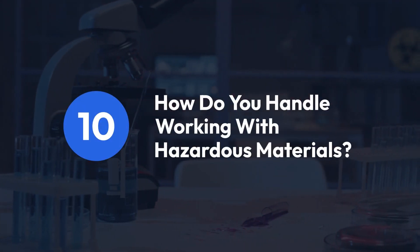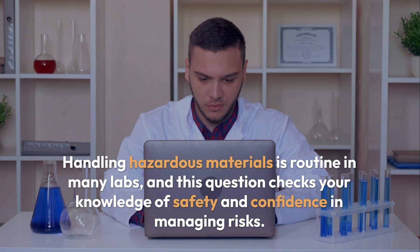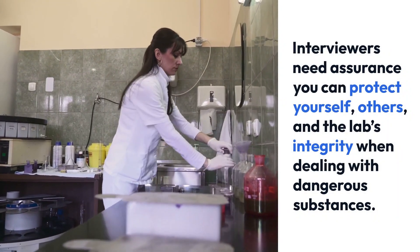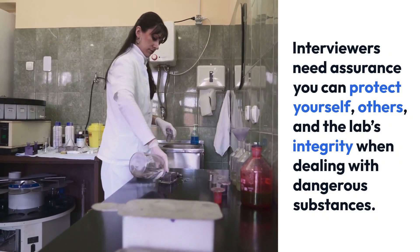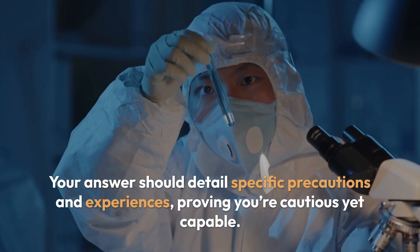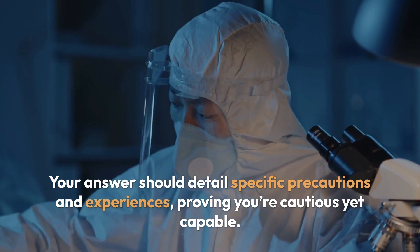Question 10: How do you handle working with hazardous materials? Handling hazardous materials is routine in many labs, and this question checks your knowledge of safety and confidence in managing risks. Interviewers need assurance you can protect yourself, others, and the lab's integrity when dealing with dangerous substances. Your answer should detail specific precautions and experiences, proving you're cautious yet capable.